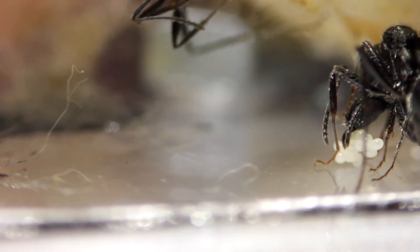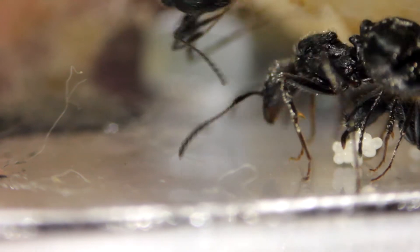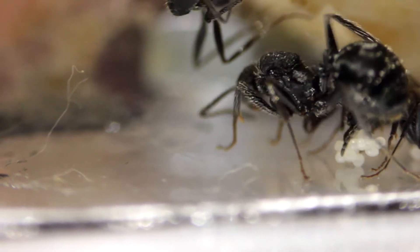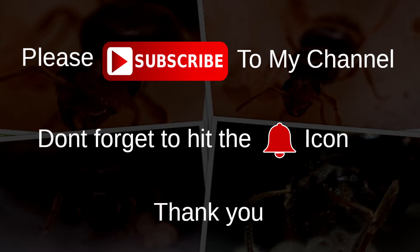Hey guys, it's AntMan UK here. Hope everyone's doing well. In this episode we're going to be looking at my Aphaenogaster senilis colony — we finally identified them — so please stay tuned, please subscribe to my channel, and don't forget to hit the bell icon. Thank you.